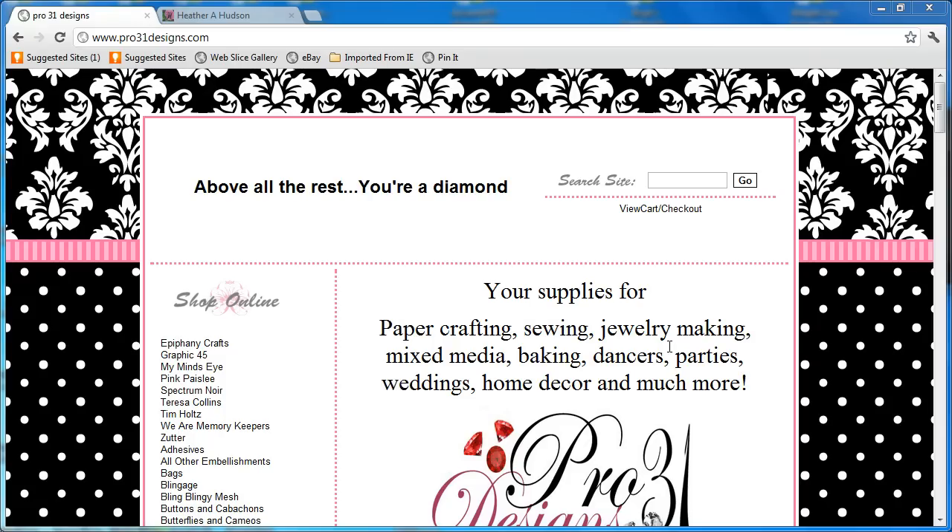Hello friends, it's Heather and I have some exciting news to share with you today. Esmeralda has opened her own web store and you can find her at www.pro31designs.com. When you type this in your URL, here's the page. This is what you're going to find. It's a fun store and just beautiful just to look at. So let's go ahead and take a look around.